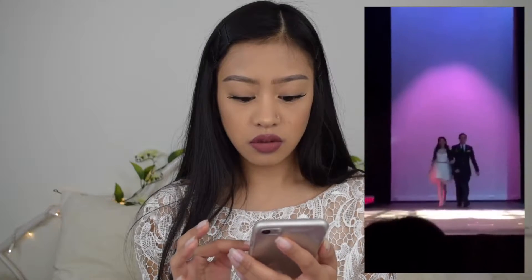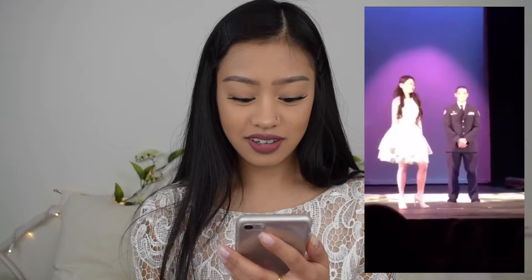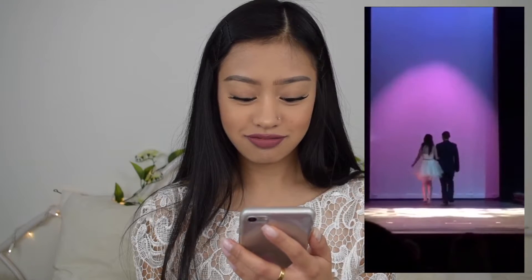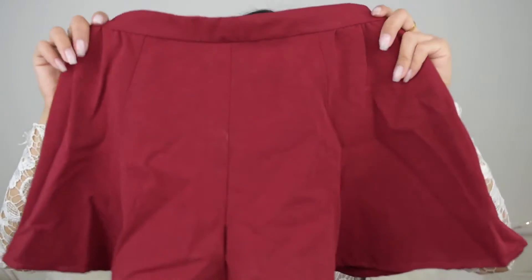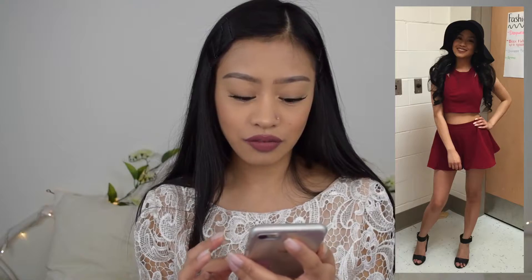I also wore that to the spring fashion show for the prom and evening segment. Here's me walking — I was ahead of my escort. For the everyday segment I made another two-piece: a maroon shirt with maroon shorts that looks like a skirt. It had cutouts on the shoulders, I wore the same black heels and a black hat.